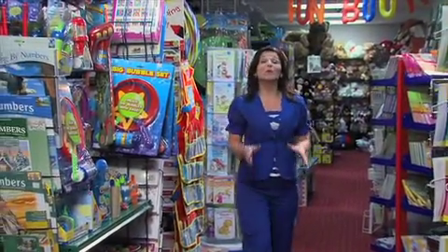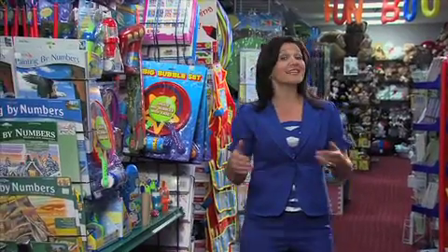Welcome to Janet's Planet, where today we're going to help you and your little sister or brother play it safe in Toyland.